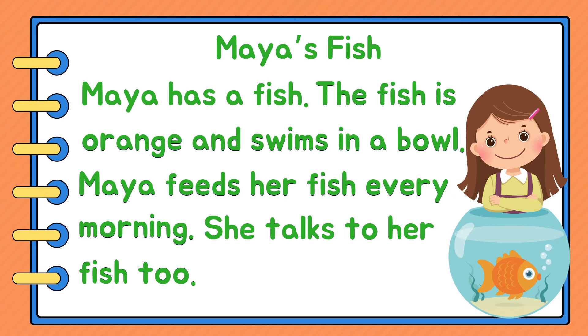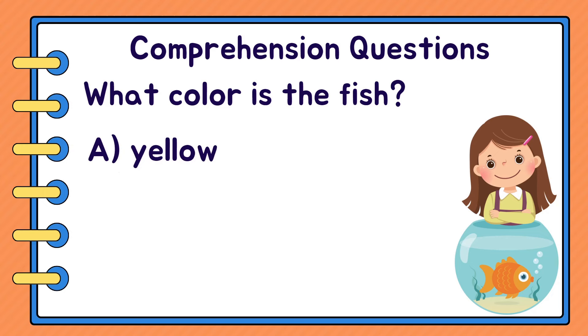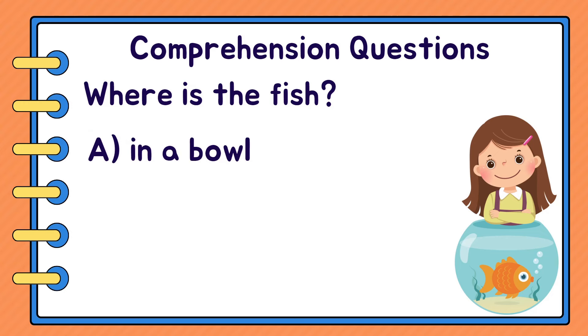Great. Let's answer some questions. What colour is the fish? A. Yellow. B. Orange. C. Blue. Orange. Next question. Where is the fish? A. In a bowl. B. In a fish tank. C. In a pond. A. In a bowl.